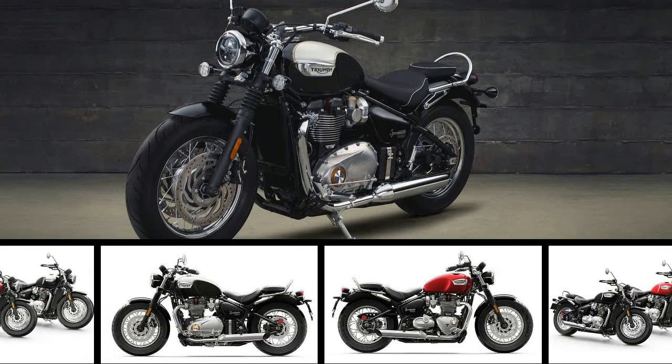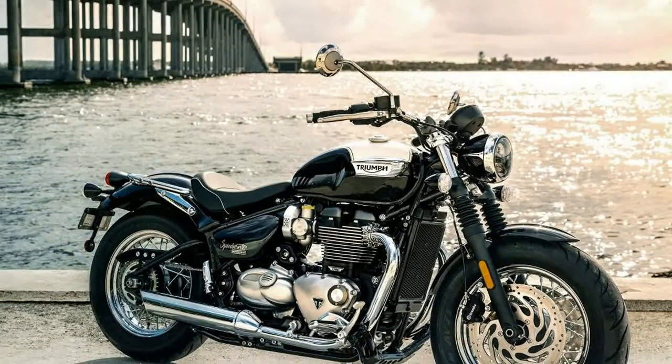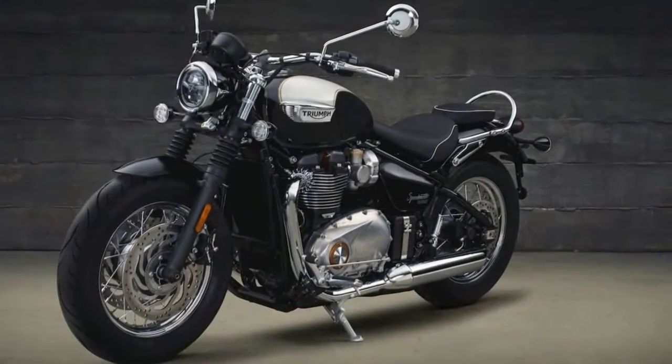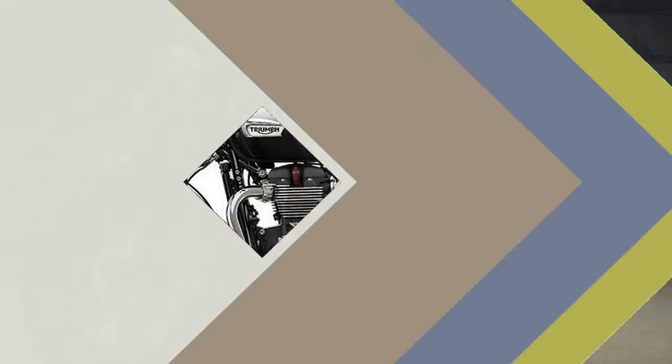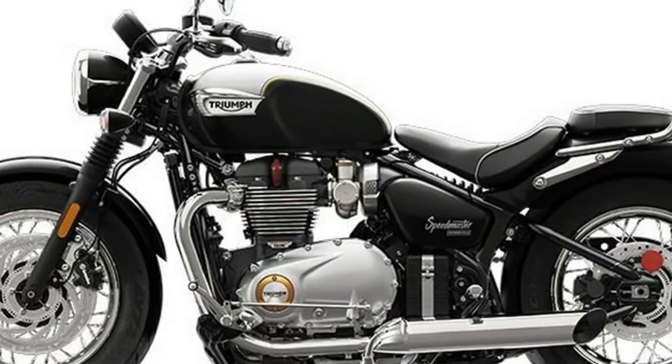What is a custom motorcycle when it isn't made by a heritage American motorcycle company or a clone of one of those companies' products? That's a question that the engineers and product managers of Triumph have pondered long and hard. You can see their unique answer in the new 2018 Triumph Bonneville Speedmaster.